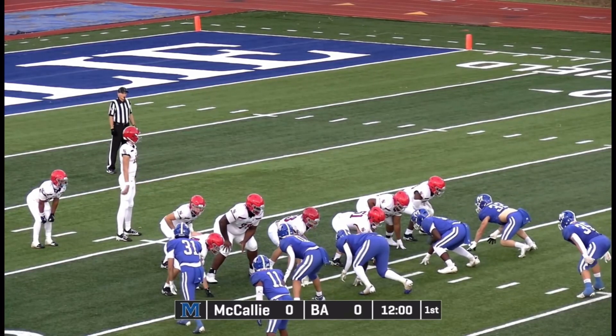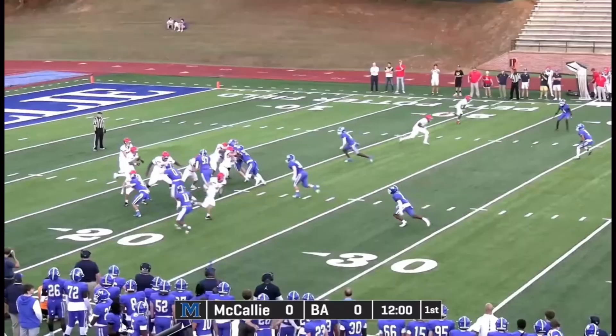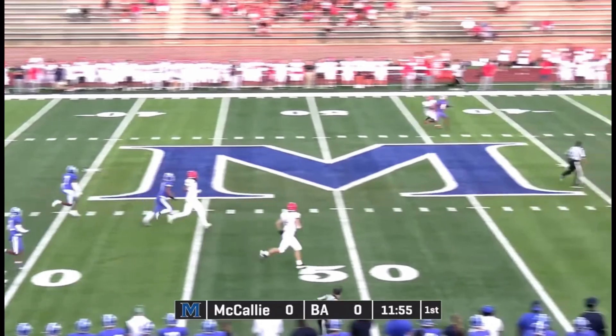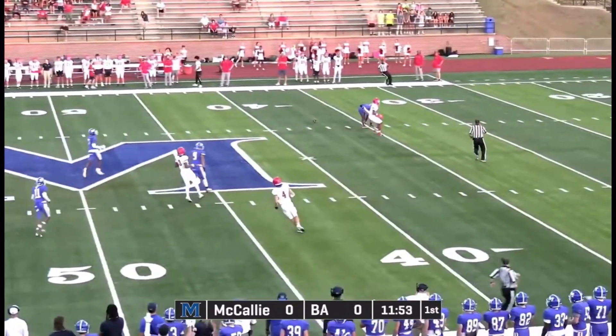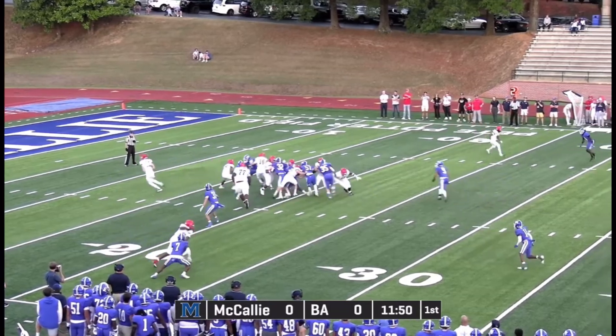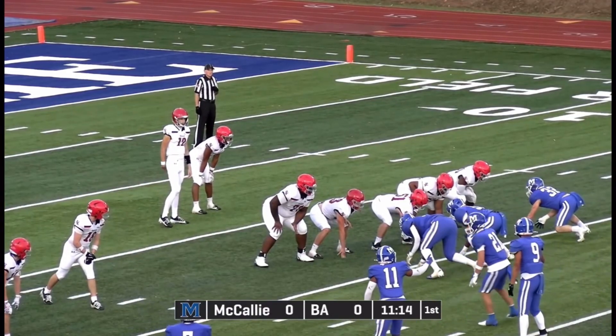On the roster for B.A., McIntyre waiting for the shotgun snap. He's got it. Fakes the handoff, back looking. He's got a man going deep. And incomplete. McIntyre waiting for the snap. He's got it. Handoff to the left side. And nothing doing in the slot.